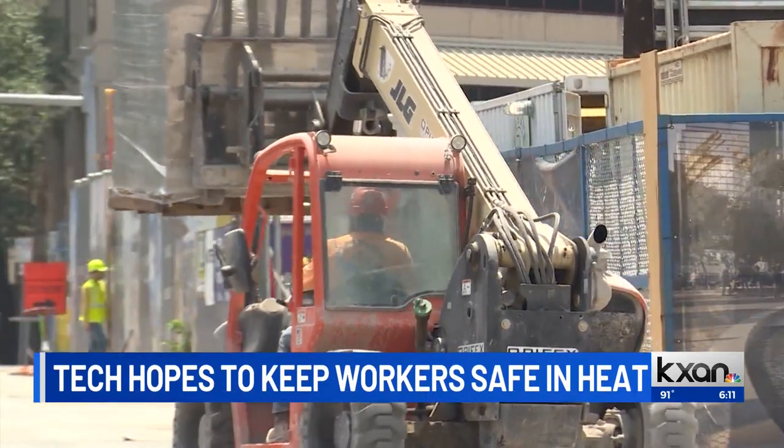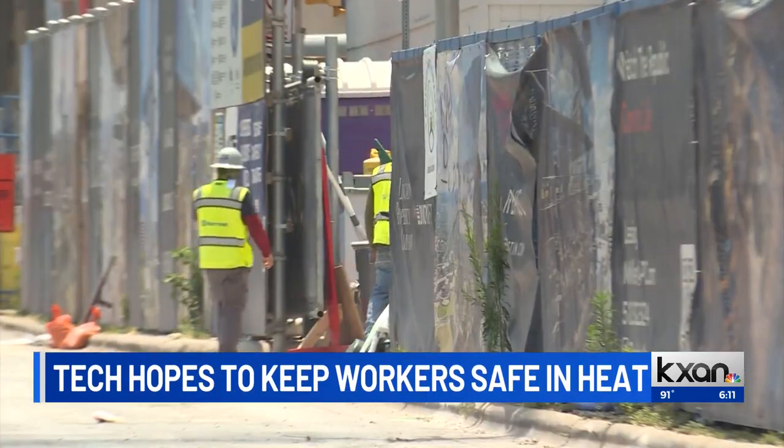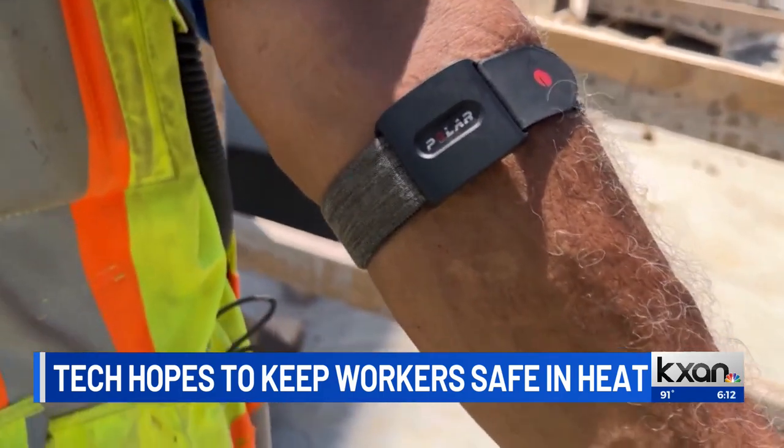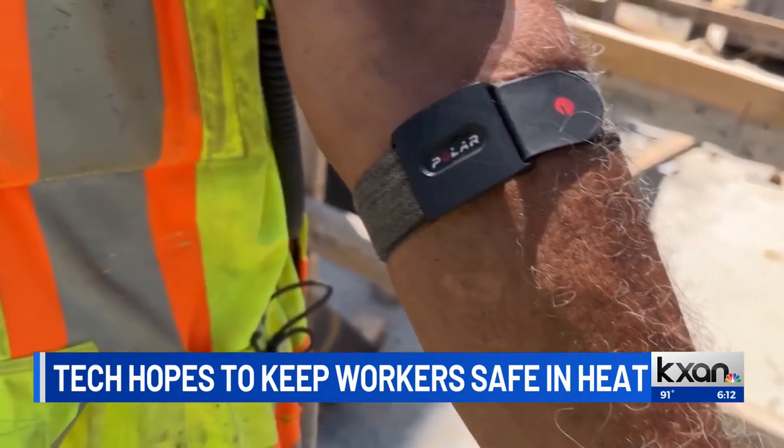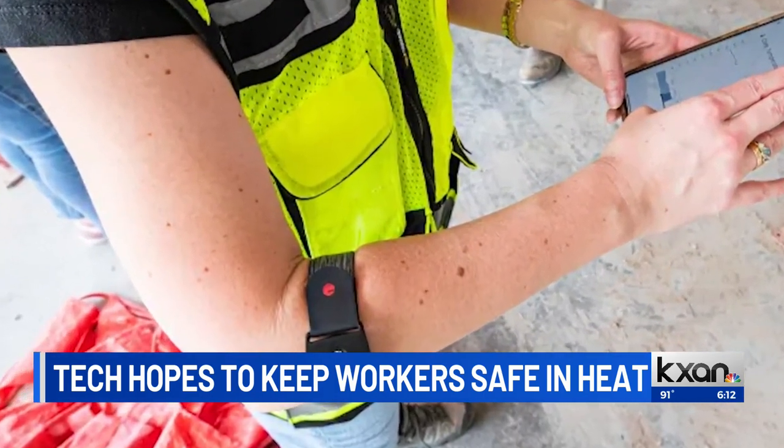A construction company here in Texas is rolling out some new technology to try to keep workers safe. Rogers O'Brien Construction is having workers wear a special sensor. It tracks things like heat levels, oxygen, and air quality. If the sensor notices something is off, an alert goes to the workers' watch and the job site superintendent.